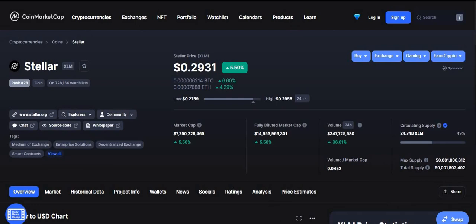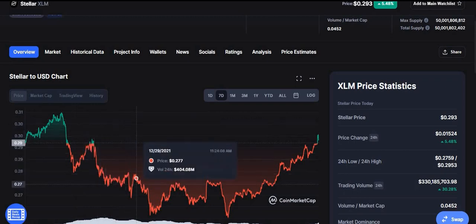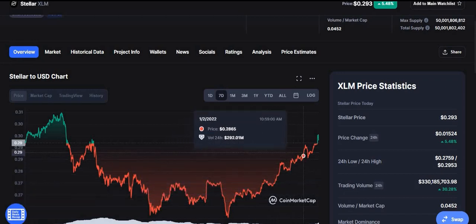First topic: the price of Stellar is just under $0.30. We've had a nice bump up, most likely due to the snapshot that's just around the corner on January 15th. If you're unaware of the Aqua snapshot, I'll put a link to a video I just recently made that'll get you up to date if you'd like to participate. In the past seven days it's been sluggish, dropped down, and come back up, but my guess is it's due to the snapshot. Between now and January 15th, we're probably going to have some more upward action.